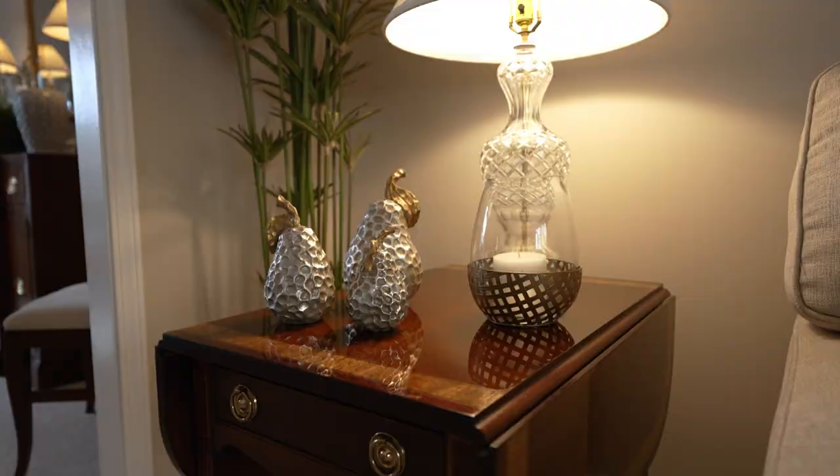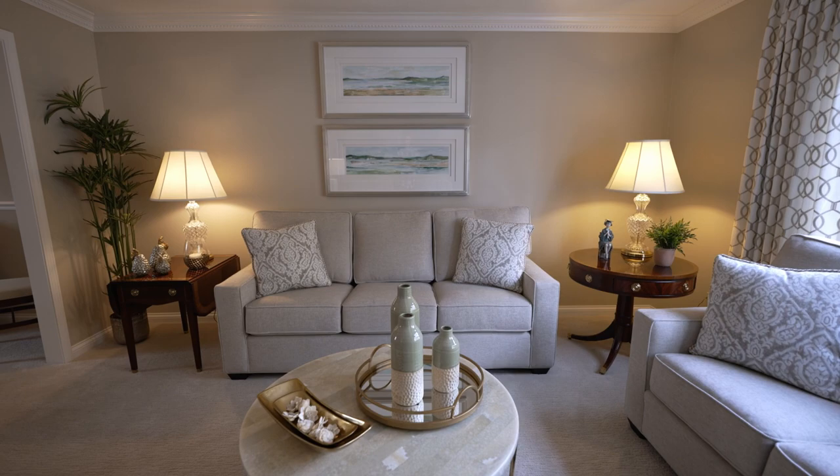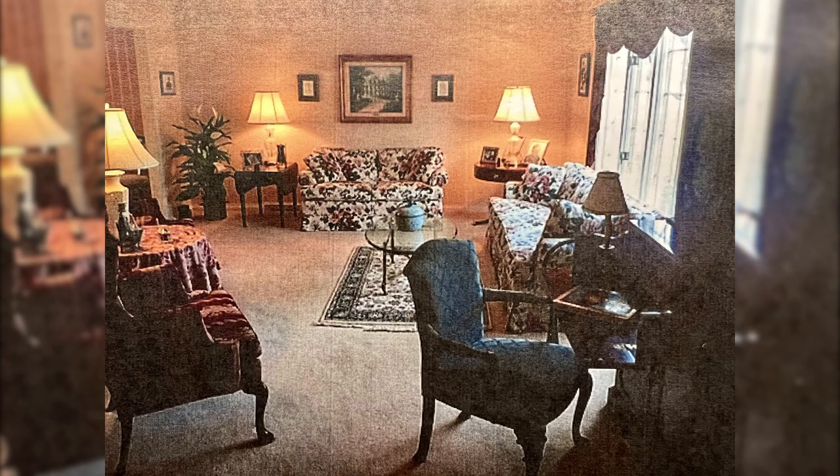Redesigning your home doesn't mean that you have to start with a total clean slate. In this episode of House Stories, the designer from Herman's Furniture worked with the owners of this home to transition from 90s florals and shades of burgundy to a fresher style, while still keeping their beloved investment pieces. The homeowners wanted to concentrate on redoing their living room and dining room, two areas where they love to relax and visit with family and friends.